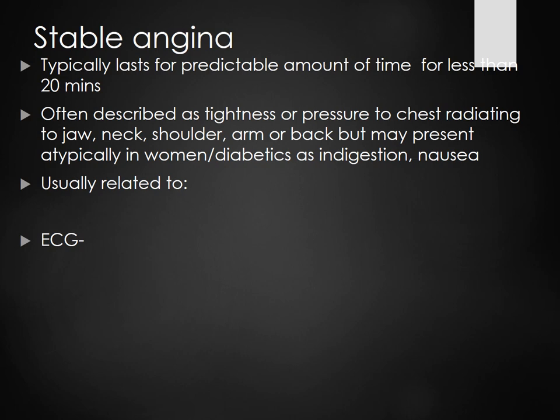When someone comes in with chest pain, we do an EKG. If that EKG shows normal or maybe a little dip in the ST segment, we can classify it as stable angina. We're also going to look at troponins, but an EKG can also show stable angina.